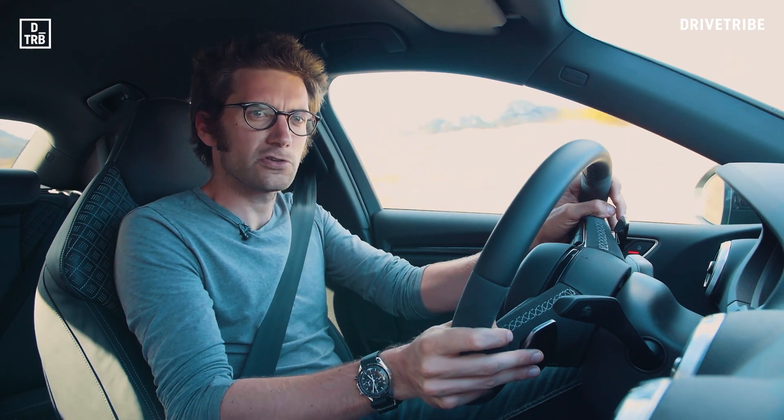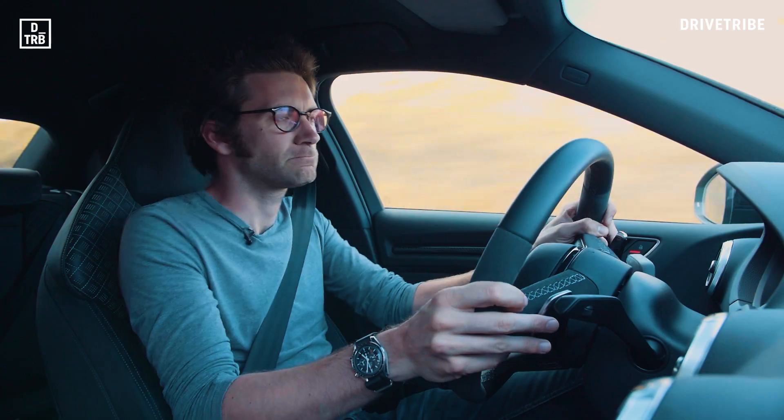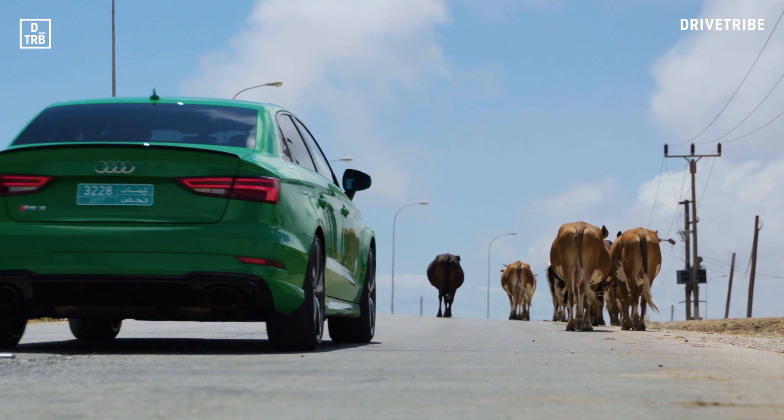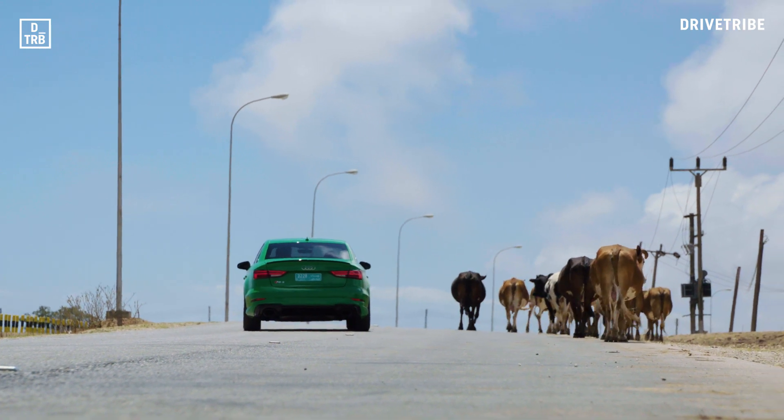Do you want to know the firing order of an Audi five-cylinder? I'm going to tell you: one, two, four, five, three. It's rich to life, isn't it? Cows. Not camels. Variety.